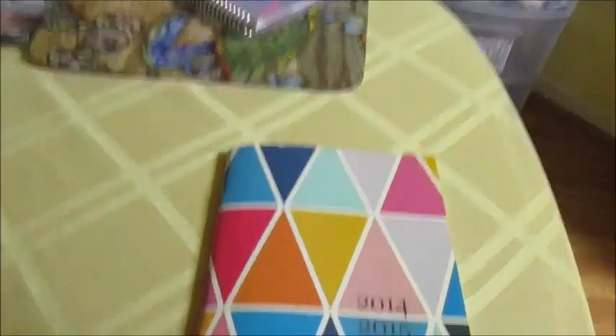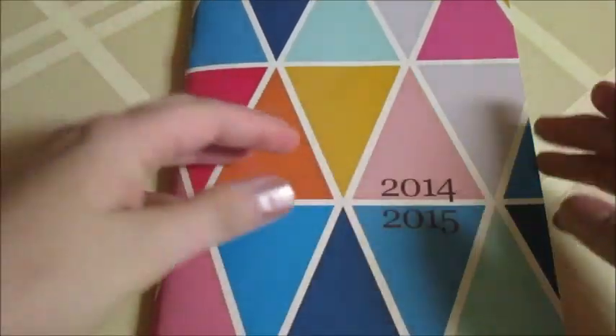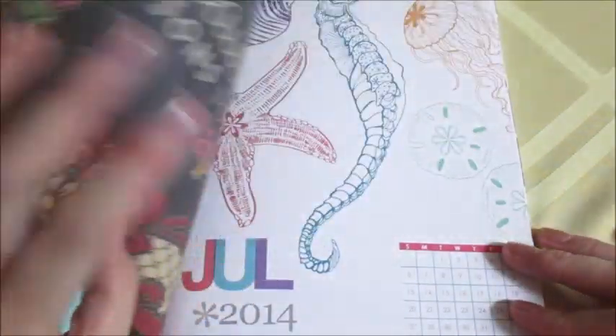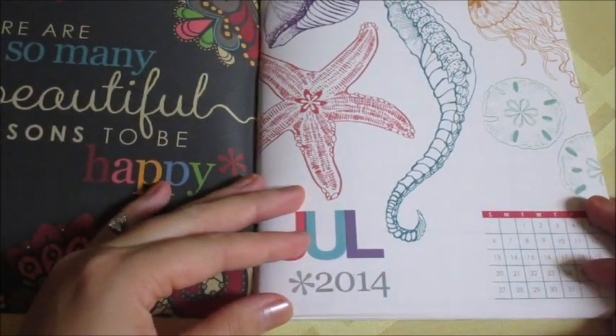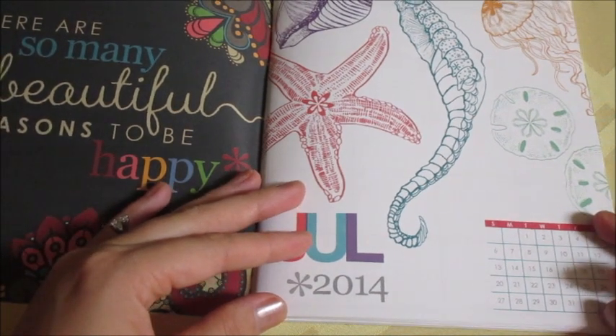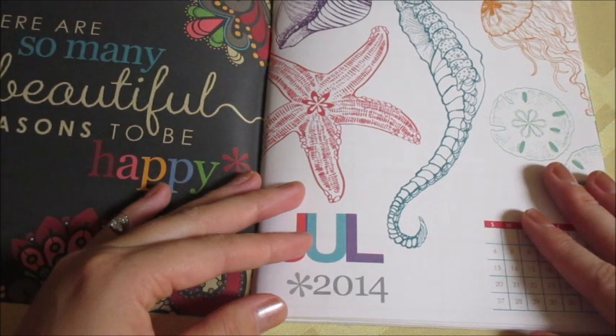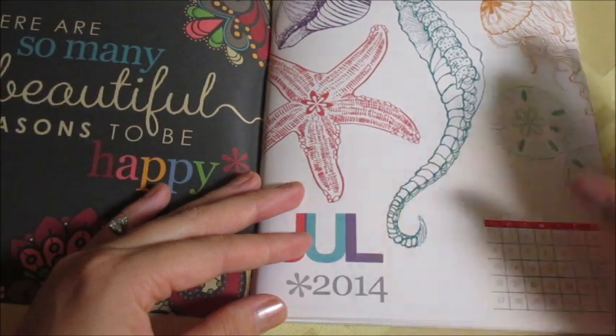So now I'm going to show you guys — let me try to zoom in a little bit here, hopefully you can see a little bit better — how I use this calendar. I have chosen to use this as a fitness and food tracker. I am trying to eat a little bit healthier and trying to move my body a little bit more. Not by any means trying to be perfect, but I wanted to use this to be able to track my food and exercise so I can kind of see where I am in that whole process — what I'm doing, what I'm not doing, like every week.